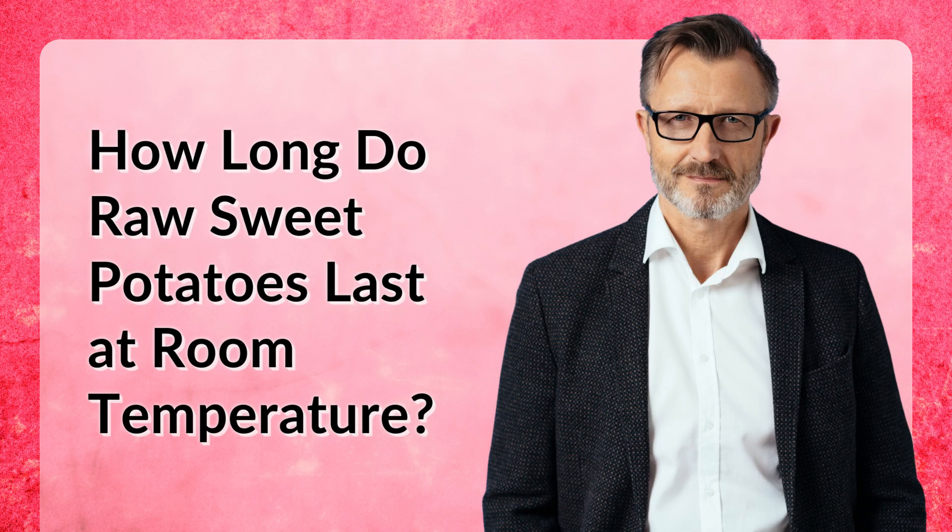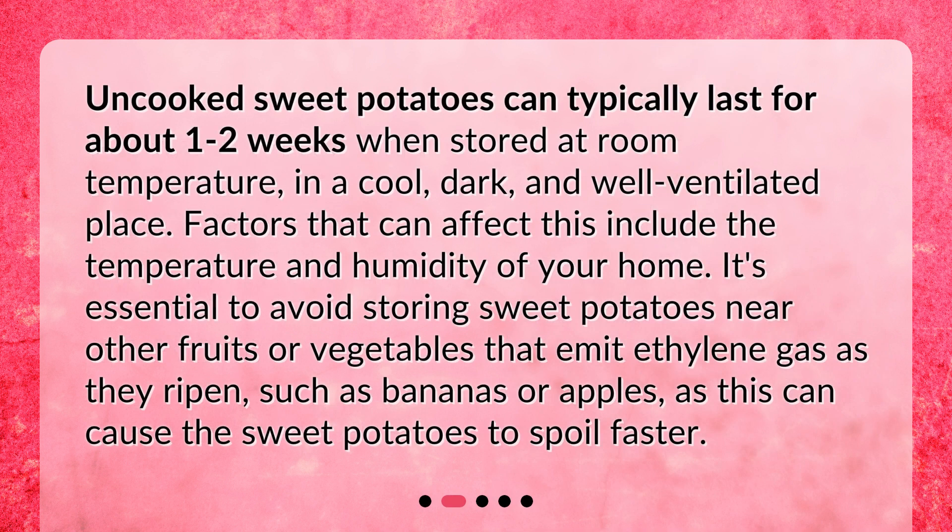How long do raw sweet potatoes last at room temperature? Uncooked sweet potatoes can typically last for about one to two weeks when stored at room temperature, in a cool, dark, and well-ventilated place. Factors that can affect this include the temperature and humidity of your home. It's essential to avoid storing sweet potatoes near other fruits or vegetables that emit ethylene gas as they ripen, such as bananas or apples, as this can cause the sweet potatoes to spoil faster.